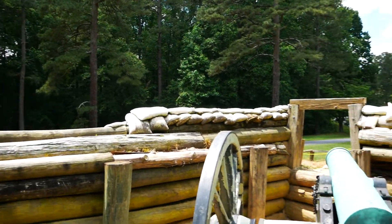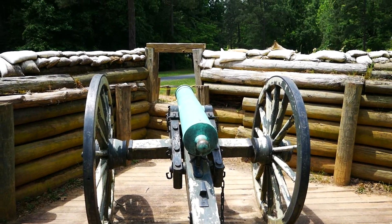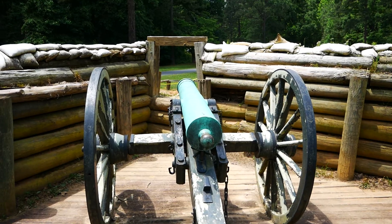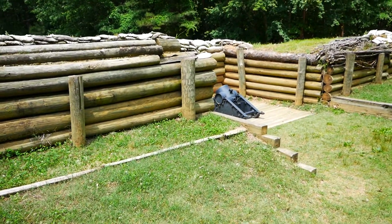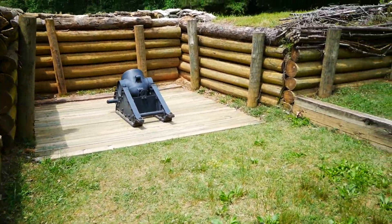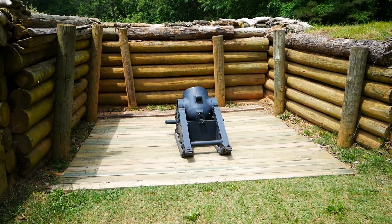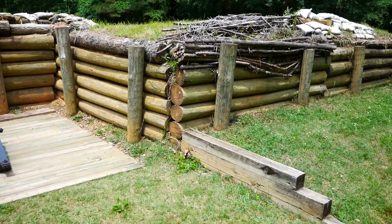You can see here's a cannon. Very well defended place. And again, this is just a rebuild — we're definitely on some of the ground that could have looked like this, but yeah, this is all rebuilt.